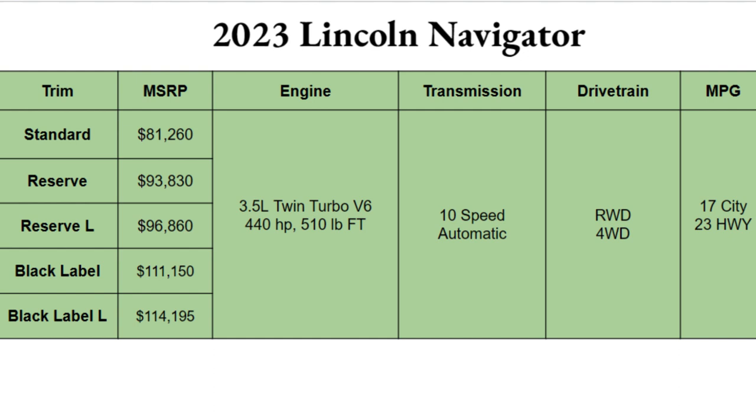All trims share the same engine: a 3.5-liter twin-turbo V6 producing 440 horsepower and 510 pound-feet of torque. Unlike rivals that mostly have V8s, you get slightly better gas mileage and just as much power with that twin turbo. They're paired with a 10-speed automatic transmission said to be very smooth. Drivetrain is rear-wheel drive standard, with all-wheel drive optional. MPGs come in at 17 city and 23 highway, which is surprisingly high given the engine size and the fact that this is an enormous SUV.